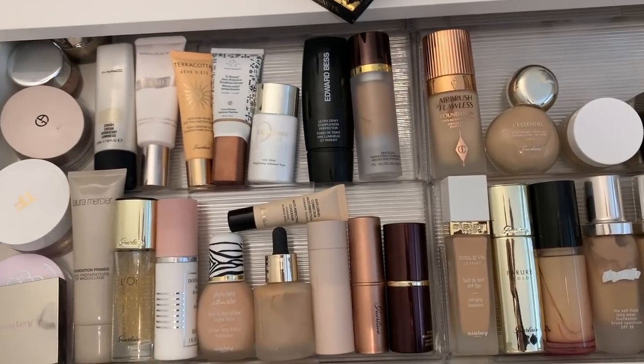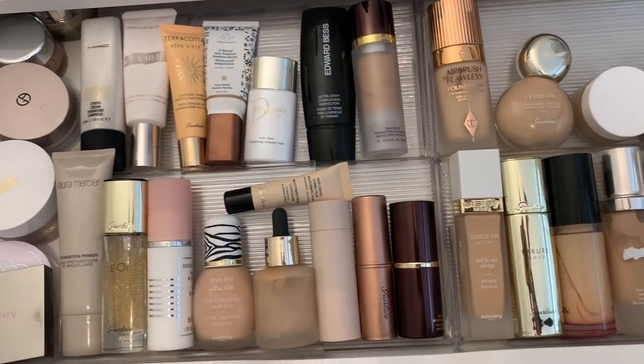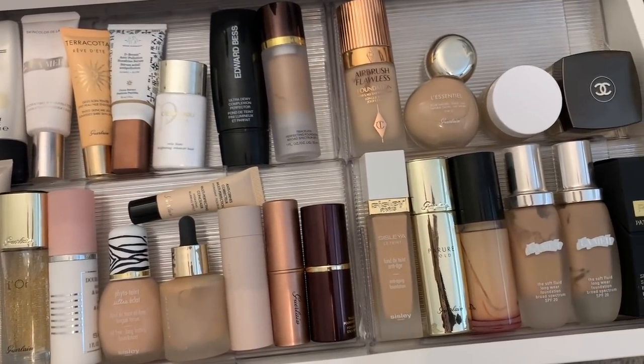Hey guys, today we're doing a shop my stash video. I love vlogging and going through my collection with you guys — it's a lot of fun and I'm getting the best feedback ever. This episode is going to be basically like forgotten loves — products I love that I don't use for absolutely no reason. Let's go ahead and turn the camera around and shop my stash.